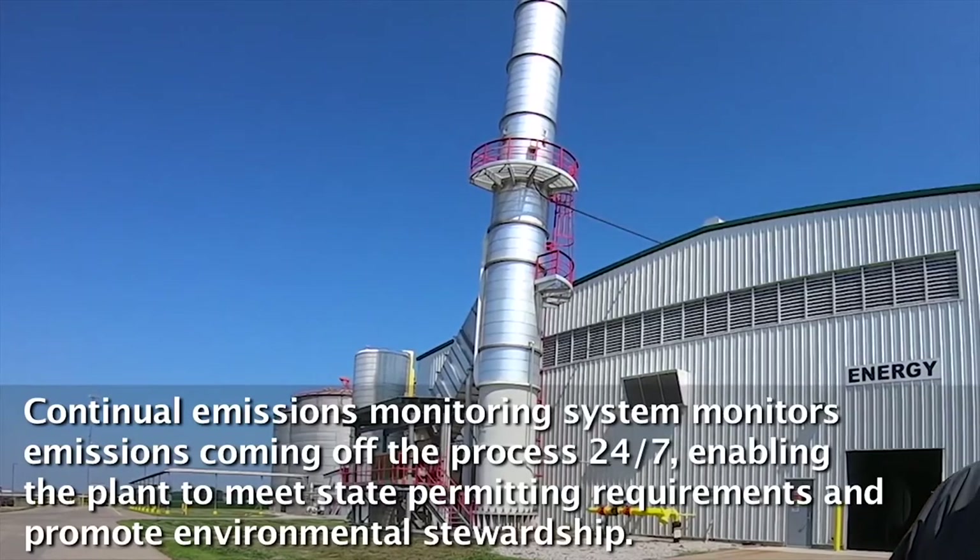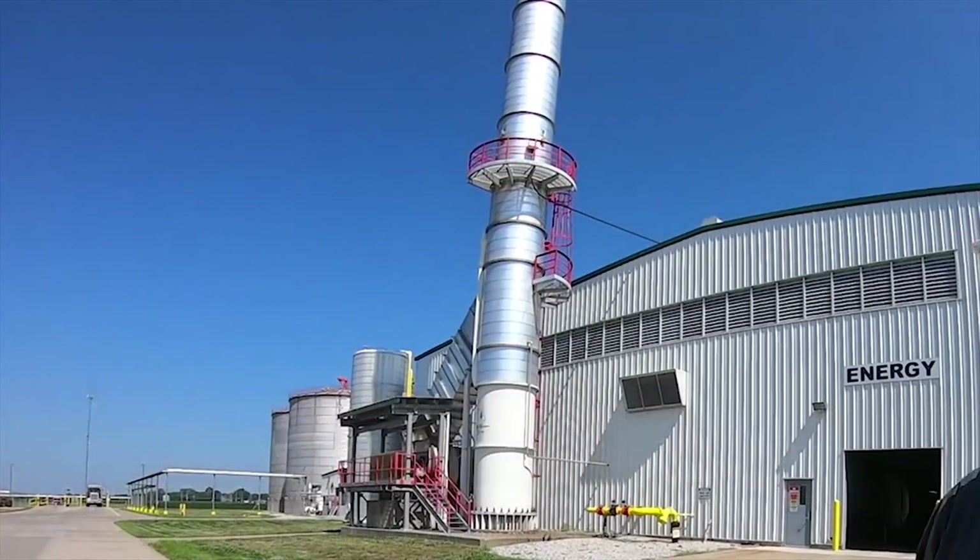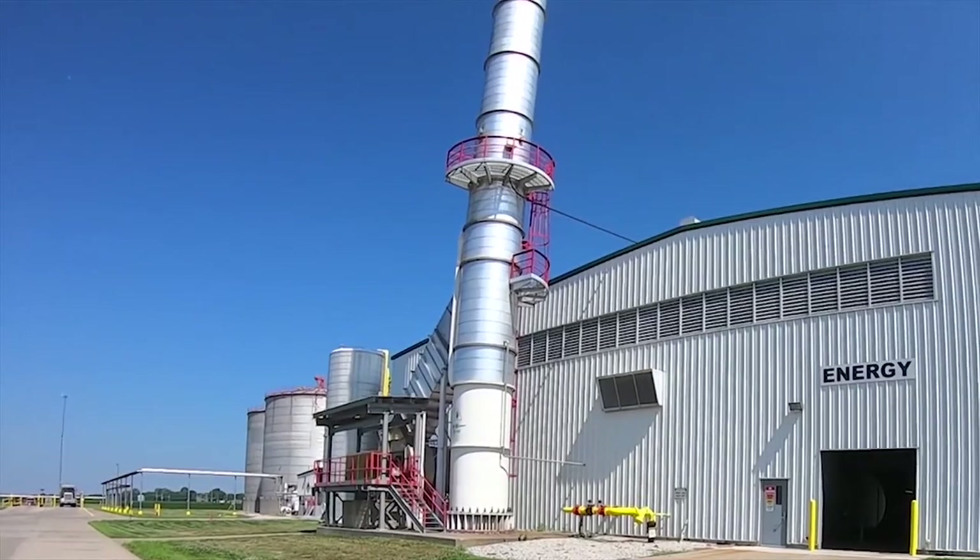We do it for permitting requirements in the state of Missouri and also for environmental stewardship to make sure that our air emissions are well within standards.